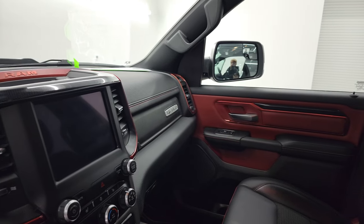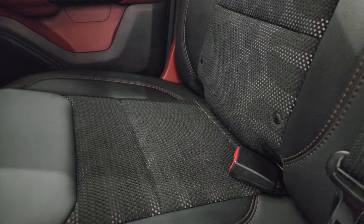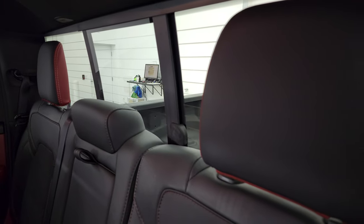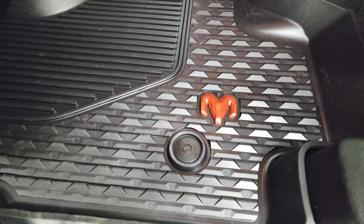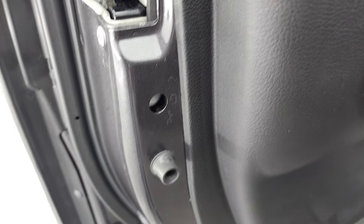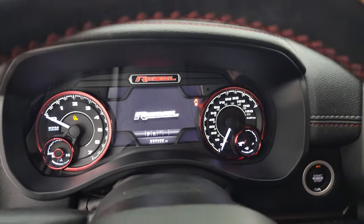Power windows, locks, and mirrors — these mirrors do power fold in, and I always like showing both sides so you know both sides are working properly. A quick look at the back seats: they are just as clean as the front seats, no rips or tears back here. You do get the LATCH child safety system for any child car seats you may have. Power sliding rear window with the built-in rear defrost — the headrests fold down for better visibility when nobody's sitting back. All-weather floor mats in back also have the red Ram logo, and you do get child safety locks on the back doors.